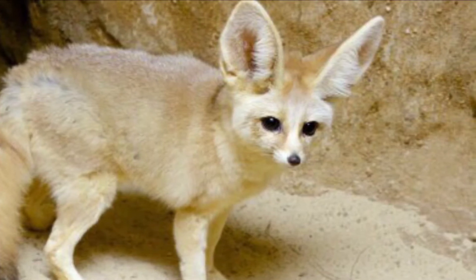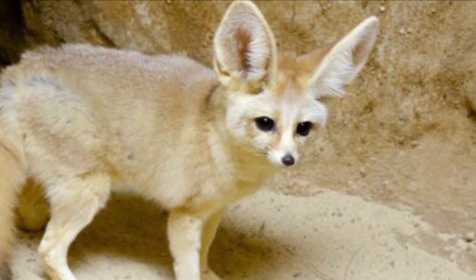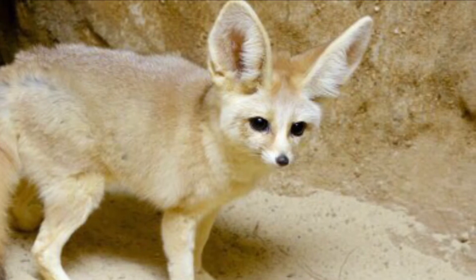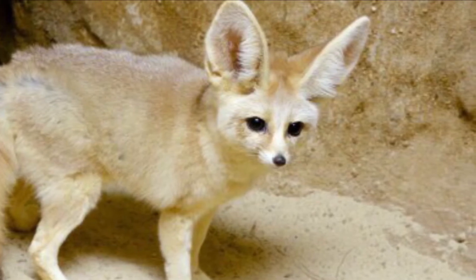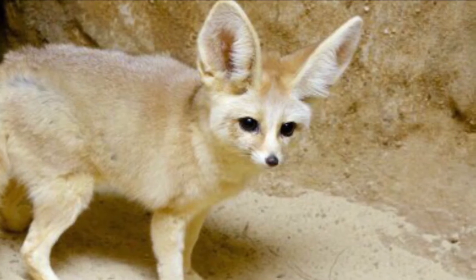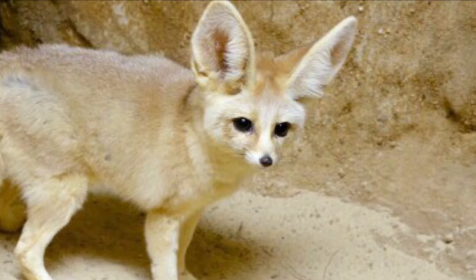The dens are dug in sand, either in open areas or sheltered by plants or sand dunes. Fun facts: it is the smallest species of Canidae in the world. The ears are the largest among foxes relative to body size, sensitive enough to hear prey underground, and dens can have up to 15 different entrances.